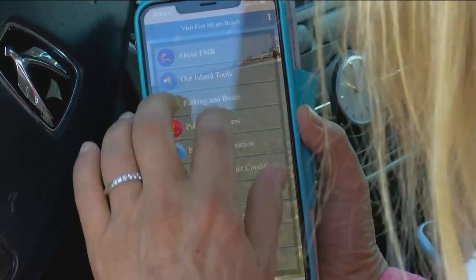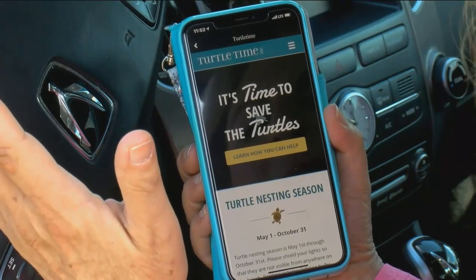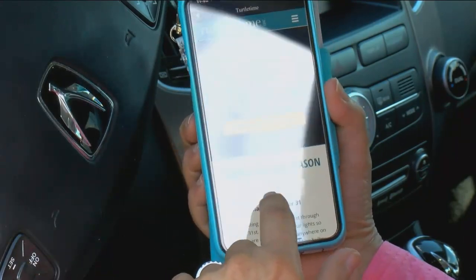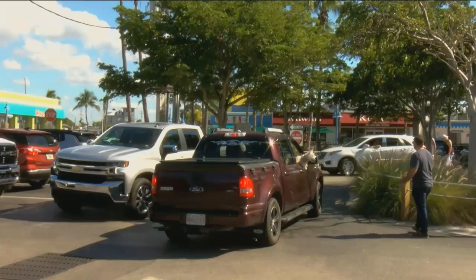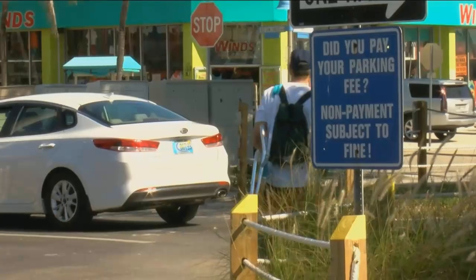The app will also show you where you can find bathrooms and parks, and there's information on wildlife and water quality. Everyone keep in mind, this is the first version, so there's all kinds of things that people want to add to it. Eventually, the creators wanted to show you how many parking spots are available in each lot. I think it'd be awesome to know where there's spots available. They're expecting the app to roll out in a few weeks.